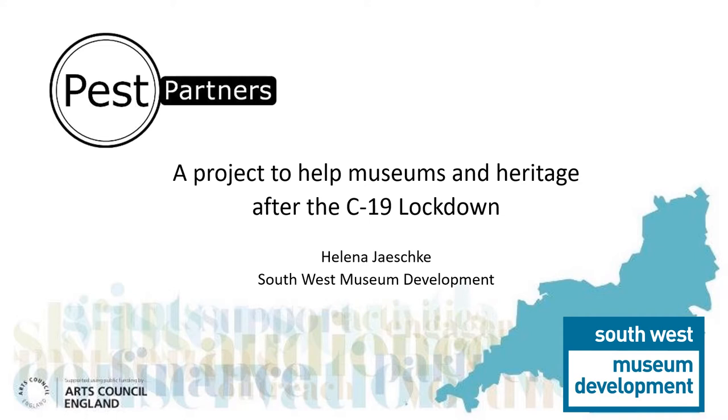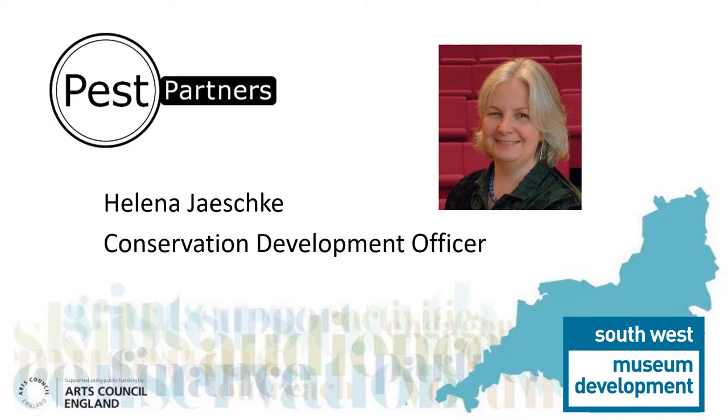Hello and welcome to the presentation on PestPartners, a project to help museums and heritage organisations after the COVID-19 lockdown. I'm Helena Jeschke, the Conservation Development Officer for the South West Museum Development Team. I'm an accredited archaeological and objects conservator who has been working with museums across the South West in this role since 2004.